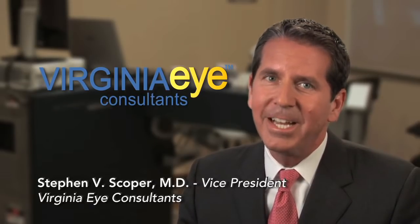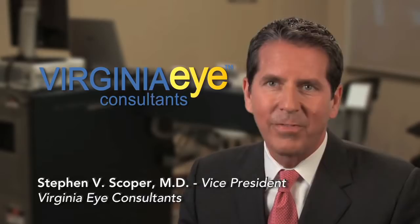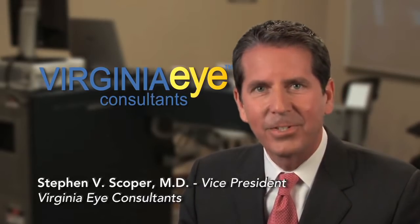Our years of dedication have helped transform corneal refractive surgery with all-laser LASIK, and is now being applied to the next revolution: Linzex laser cataract surgery.